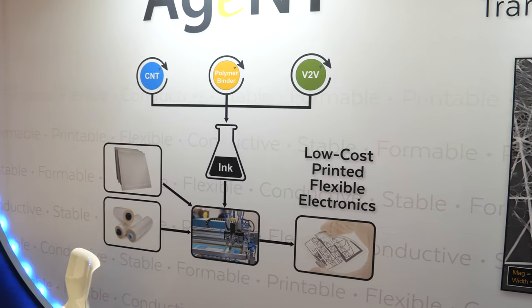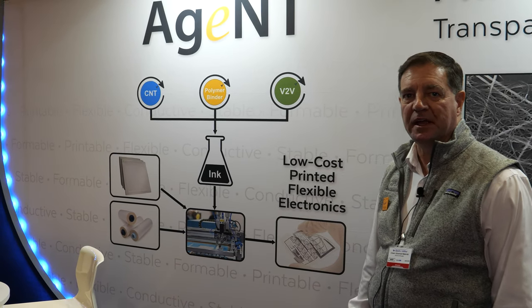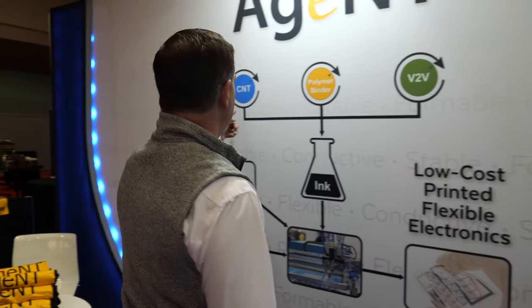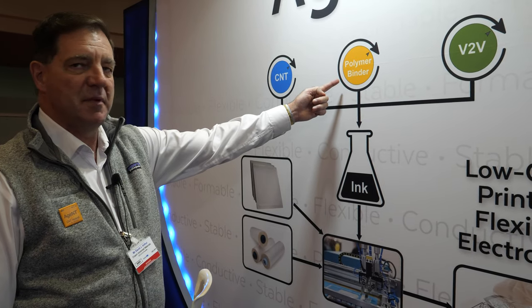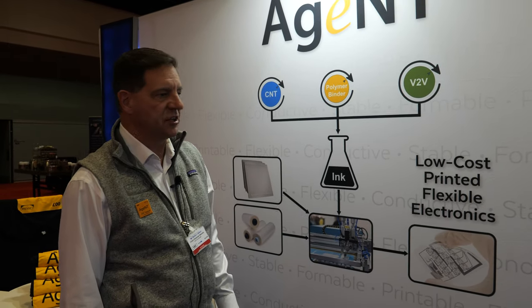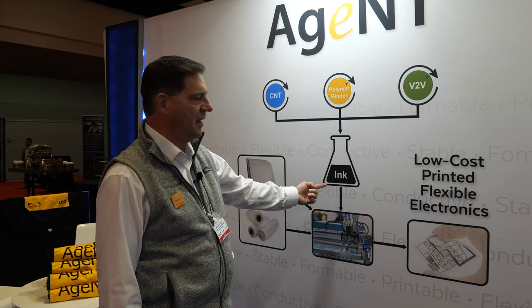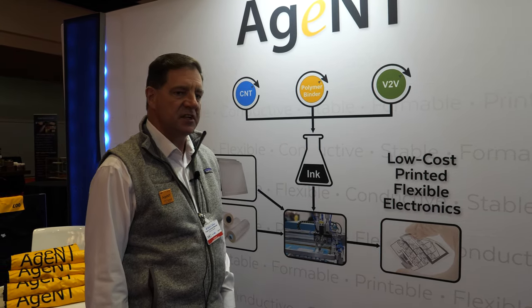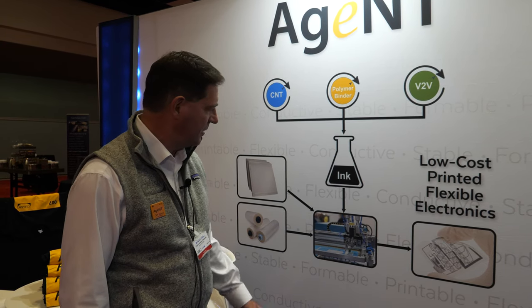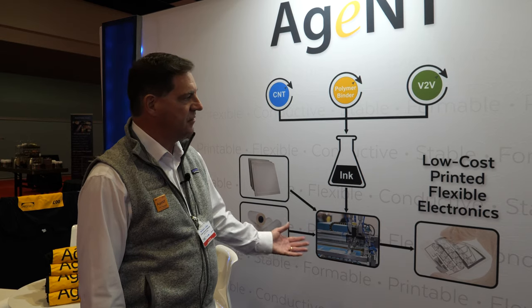This is our carbon nanotube ink platform. We combine carbon nanotubes that we make — we have a factory in Norman, Oklahoma that makes the carbon nanotubes. We mix in a polymer binder, and then we have our own proprietary ink vehicle technology. These three ingredients get mixed together to make an ink that can be printed using conventional screen printing, which is very convenient. It can be dried at low temperature, making it compatible with plastic film substrates, and the end result is low-cost printed flexible electronics.